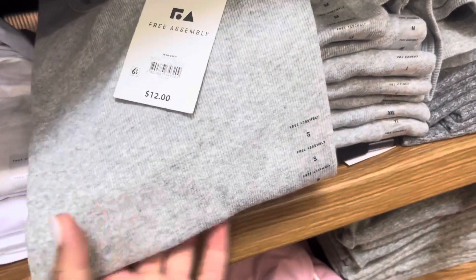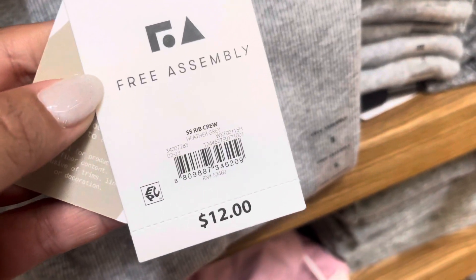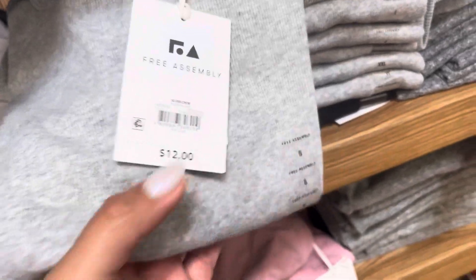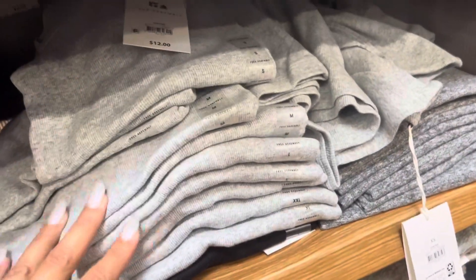These pre-assembly shirts are on clearance for only $3. They are not marked — they were $12. Here's the barcode. They do have a lot of them left here at this location, but these do go down to $1 so I'm going to watch them. They have all of those right there.